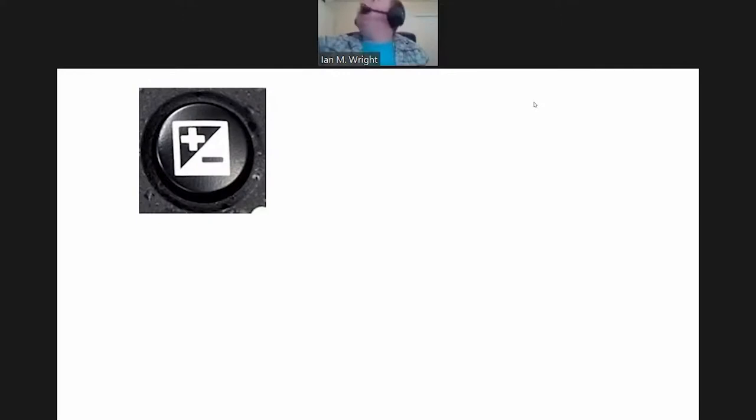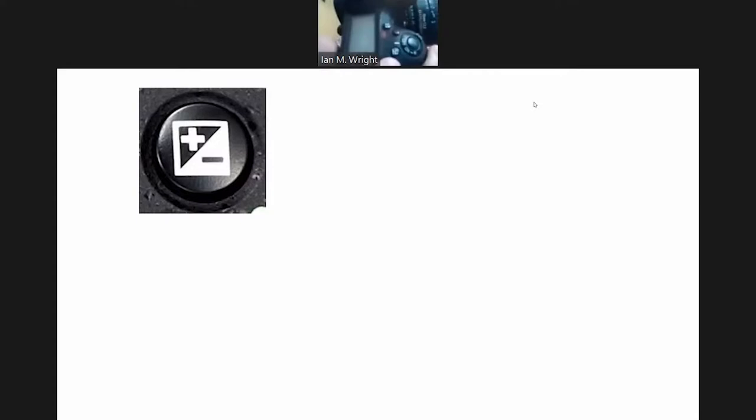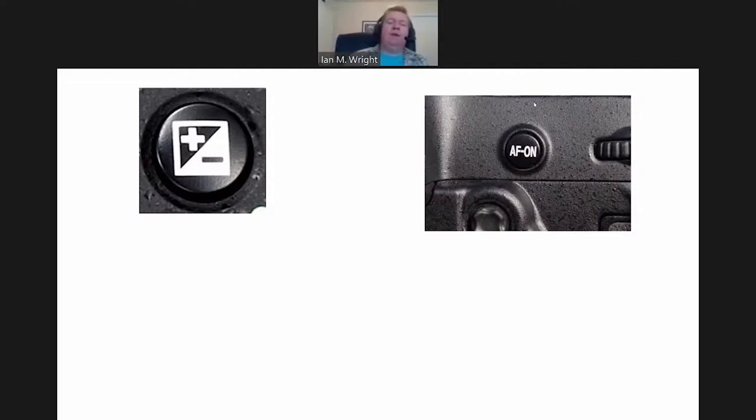On an SLR, there's usually an exposure compensation button to control this. There are also ways in the menus and you can use your autofocus button — many SLR cameras have a dedicated autofocus button that can also lock exposure. You can also do this on cell phone cameras; a lot of cell phone cameras have little brightness sliders and you can bump up or down the exposure. Behind the scenes, the camera might be controlling its aperture, the ISO, or the shutter speed — or all of those.